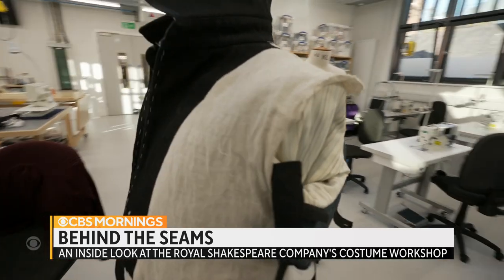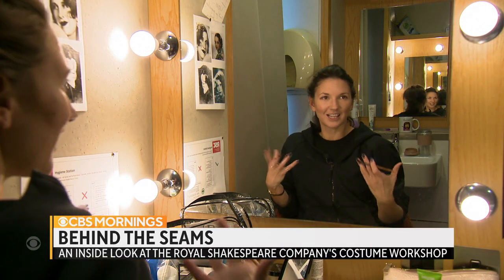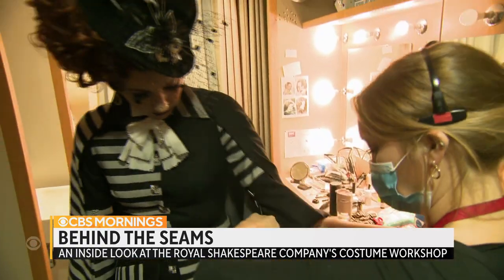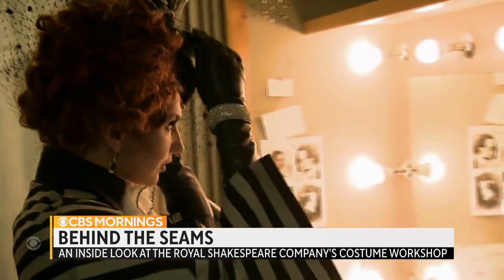A costume's ultimate test comes after months in the making. Every single detail has been thought about and helps you just embody that character — when the actor it was meant to serve, like Summer Strallon in The Magician's Elephant, puts it on. All good. Thanks, darling.